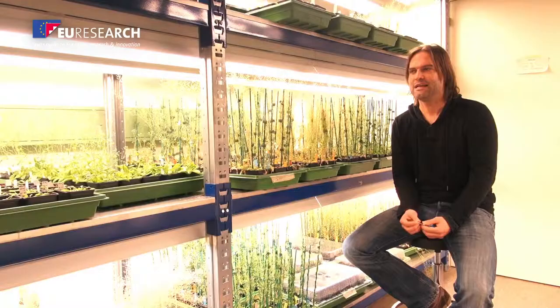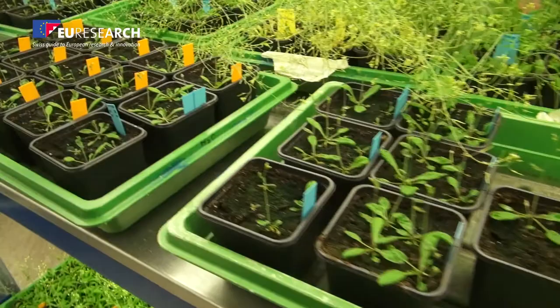Plants — we need them every day, and they're absolutely important for our survival. They are also important for the ecology of the planet as a whole. So I'm really surprised all the time that we don't invest more into research on plants.